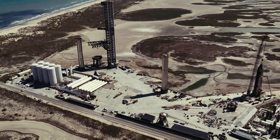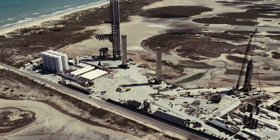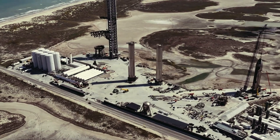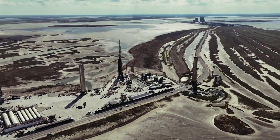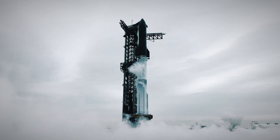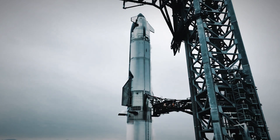Perhaps even more impressive than the design is the production scale. On one documented Raptor 2 engine, the number 569 was spotted, indicating it was the 569th engine produced, despite production only beginning in December 2021. An engine this advanced would typically be produced in small numbers, yet SpaceX has made the Raptor one of the most produced rocket engines of all time.